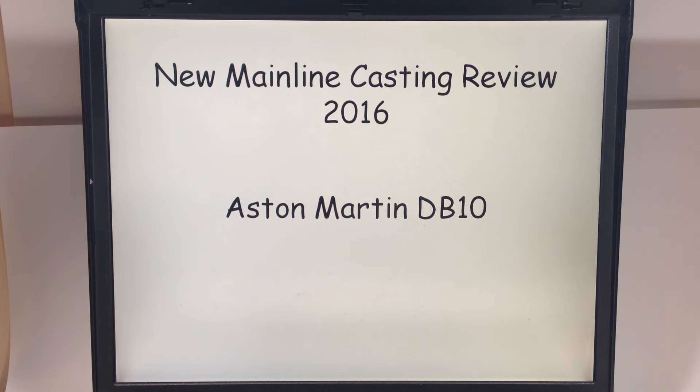Hello YouTubers! It's Champion DJK coming at you yet again with another video, and we got another new mainline casting review for Hot Wheels in 2016.